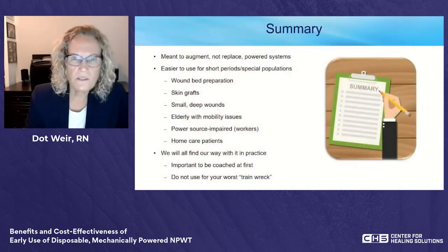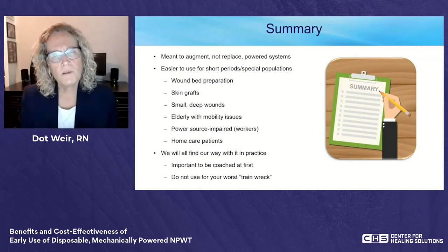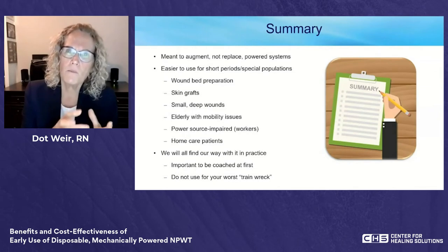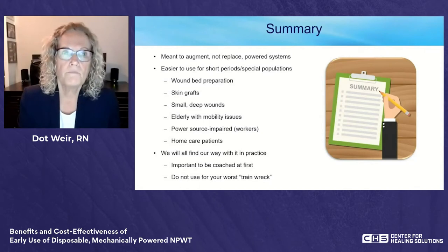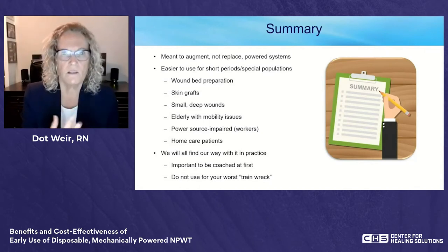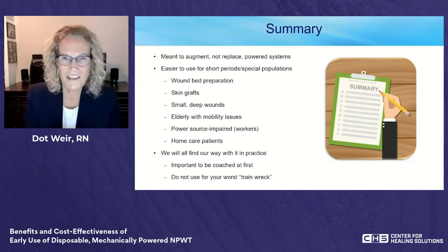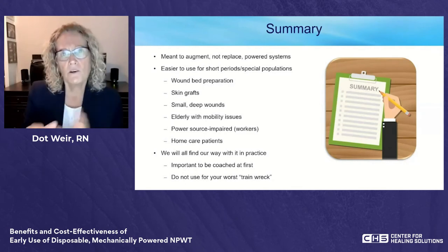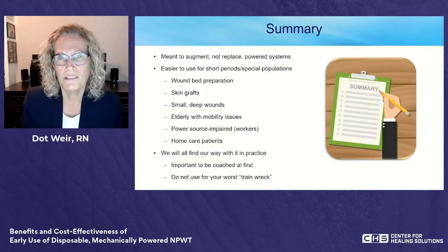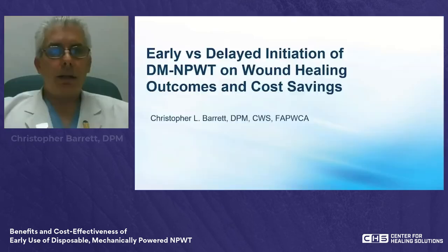These mechanically powered devices are meant to augment powered systems, not replace them — but they're a great tool in the toolbox. For short periods, special populations, smaller wounds, or skin graft recipient sites, why pay for a month of powered therapy if you only need it for a couple of weeks? If you haven't had experience with it, I encourage you to try it — get some coaching first, as there are special nuances. With that, I'll turn it over to Dr. Chris Barrett.